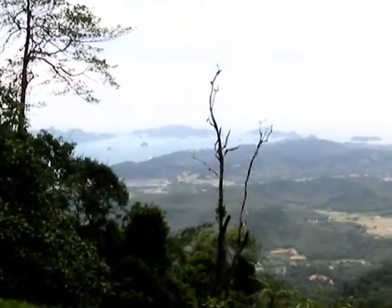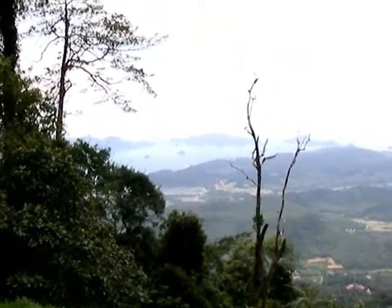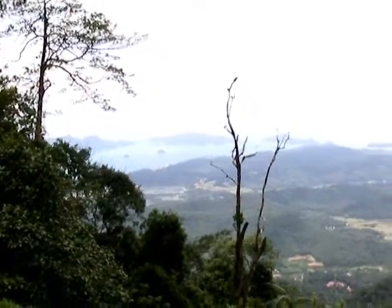This is what an earth cache is, folks. You don't find a thing hidden away — you find nature in the earth cache. Kind of nice, don't you think?